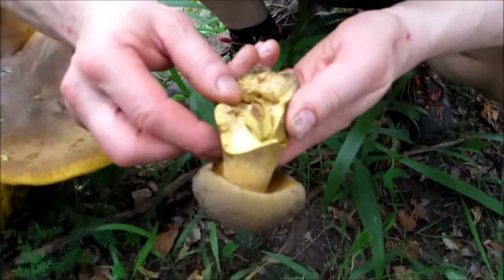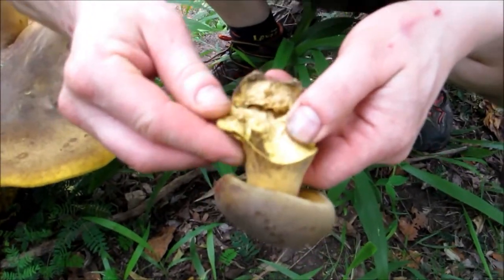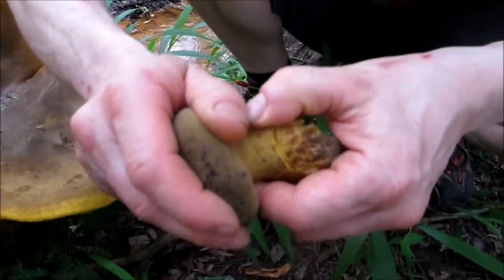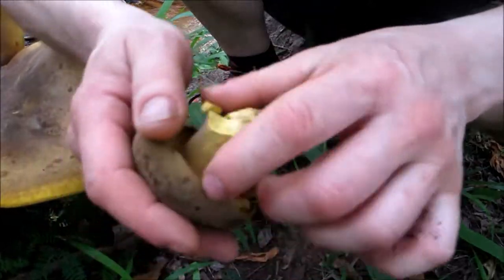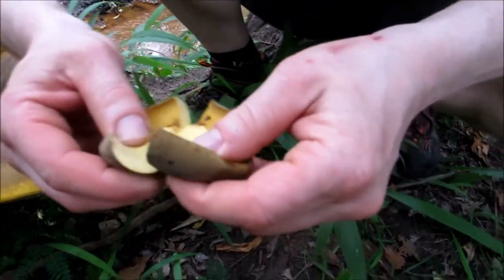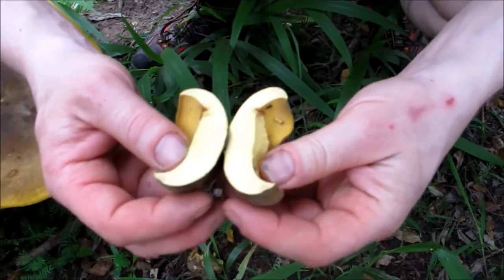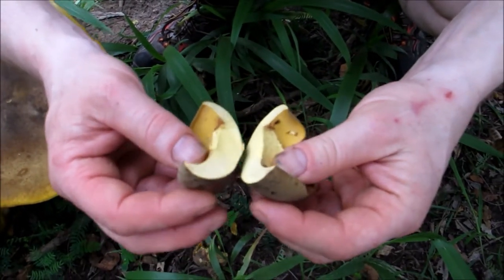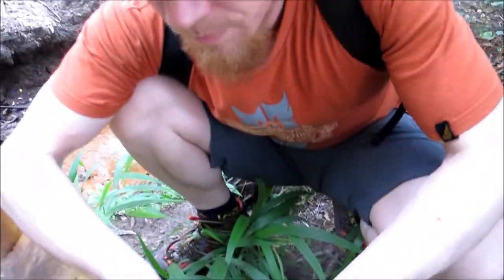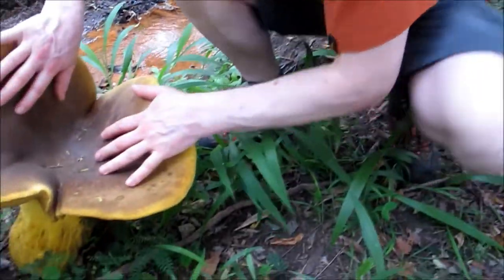This one's got maggots in it, as you often find. See the little holes in there. Beautiful bright yellow.